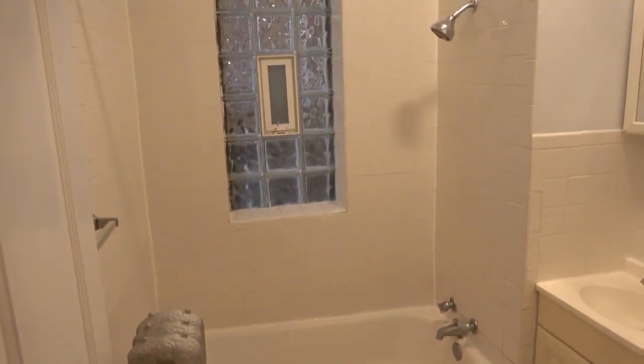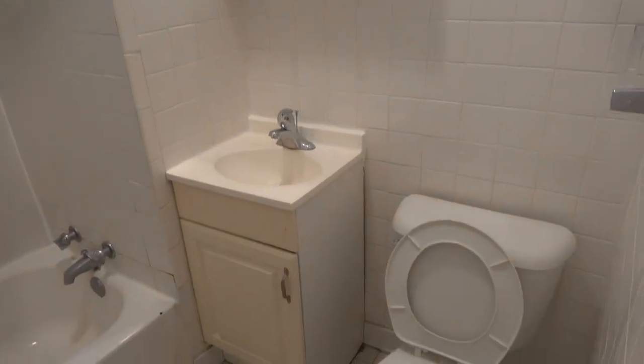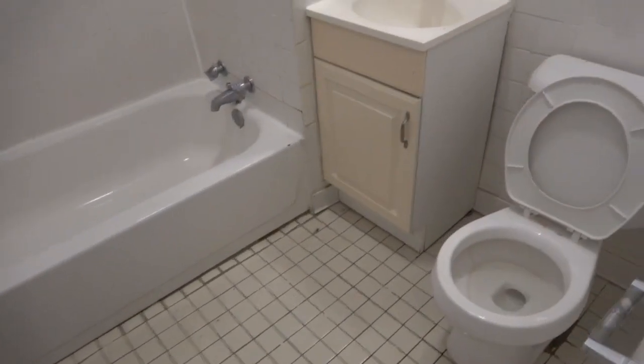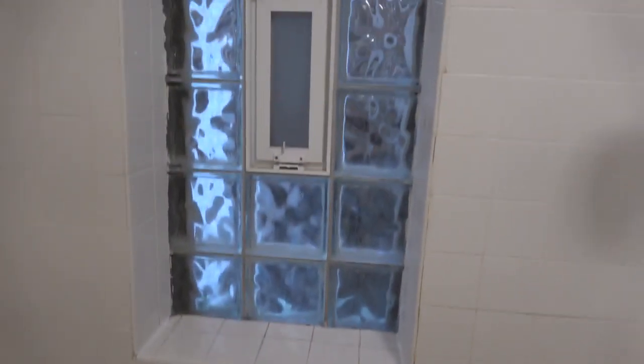We'll take a quick stop into the bathroom. It's a nice bathroom with glass block windows, two light fixtures, a medicine cabinet, a smaller sink but nice cabinet, and a tank toilet. If we open up the medicine cabinet, we see there are three shelves with lighting right above it. The tiles are all very clean. The glass block has a vent in it.